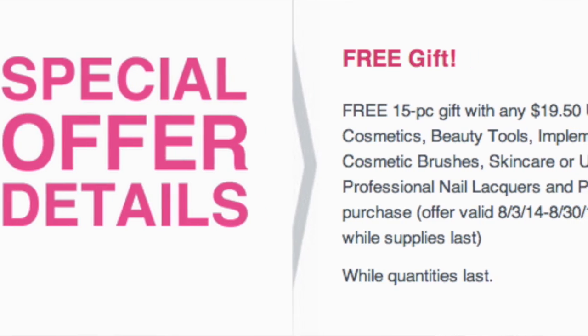Hey guys, I'm coming to you today with a mini Ulta haul. I just want to put this on record that September I'm going on a no-buy, so you guys can hold me to it. Alright, let's get into it. Ulta right now currently has a deal.